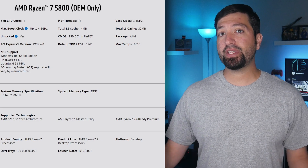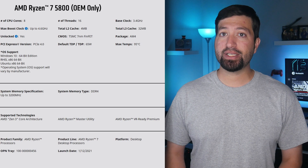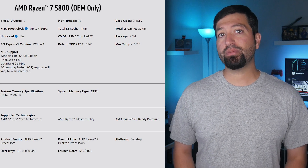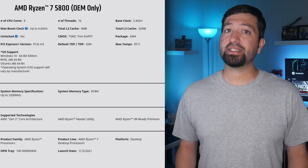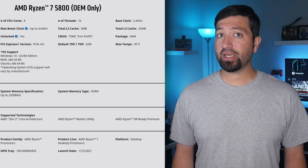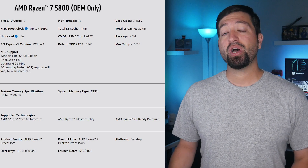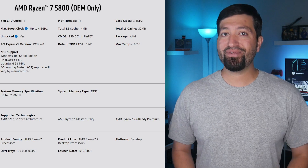The AMD Ryzen 7 5800 OEM features an 8-core, 16-thread configuration, with a base clock of 3.4GHz and a boost clock of 4.6GHz. It features 32MB of L3 cache, 4MB of L2 cache, and a 65W TDP. The TDP mainly affects the base clock, which sees a 400MHz decrease, while the boost clock only sees a 100MHz decrease over the Ryzen 7 5800X, which features a higher 105W TDP.